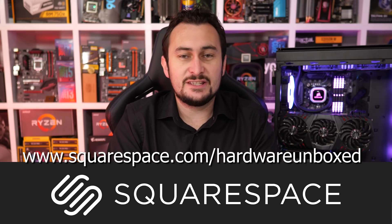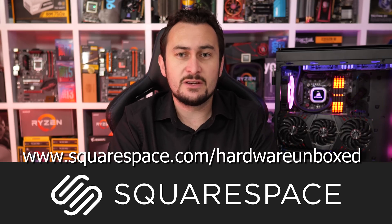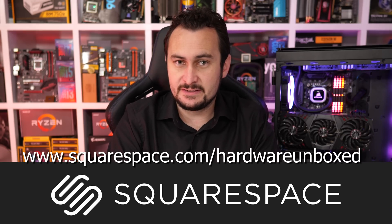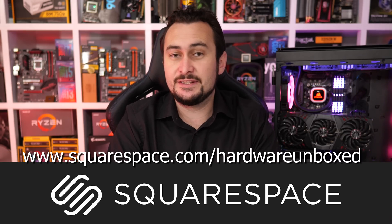Before we get into the IPC comparison, this video has been sponsored by Squarespace. Whether you need a domain, website, or online store, make it with Squarespace. For more information, please check the link in the video description.